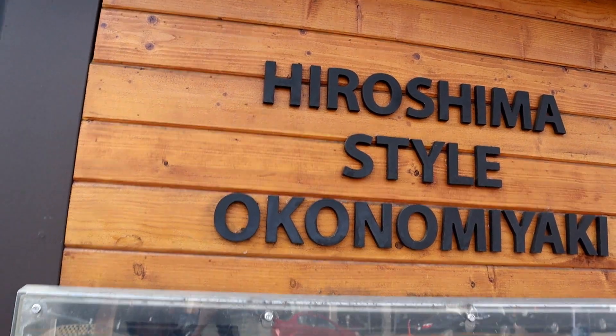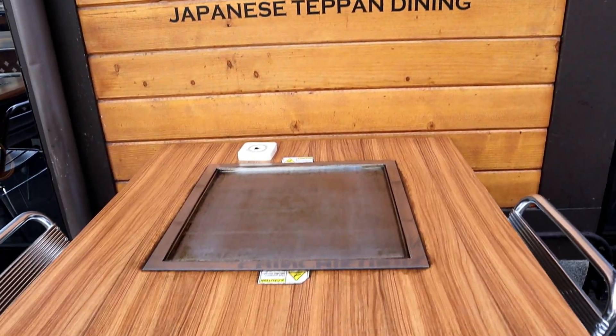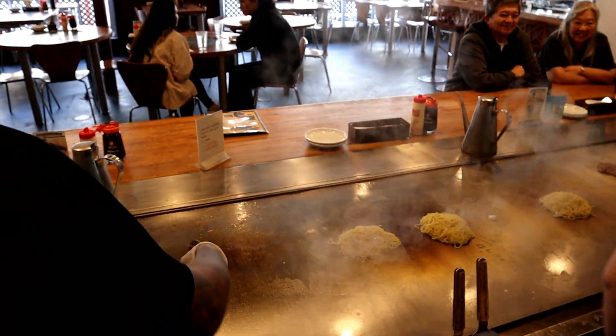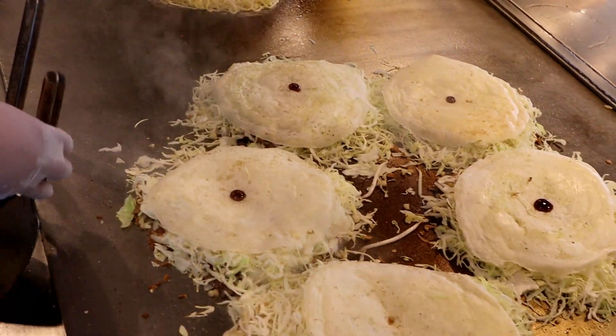This place I'm going to right now, called Chinchikuren, specializes in Hiroshima style okonomiyaki. There's apparently a difference between the two styles. This is the first time I think I've tried it in the US — I tried it once when I was in Japan in Osaka, so I had the Osaka style. But today here in Little Tokyo I'm going to be eating the Hiroshima style okonomiyaki, my first ever in LA.